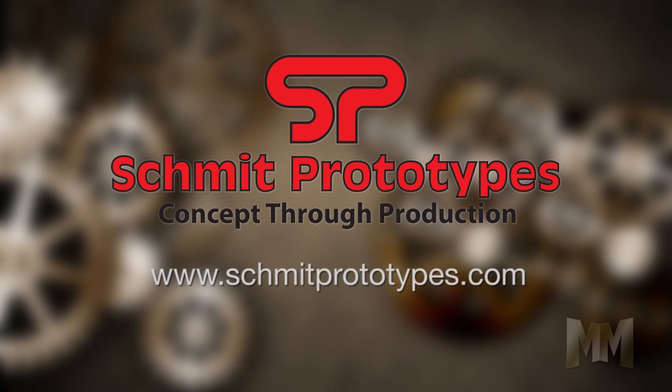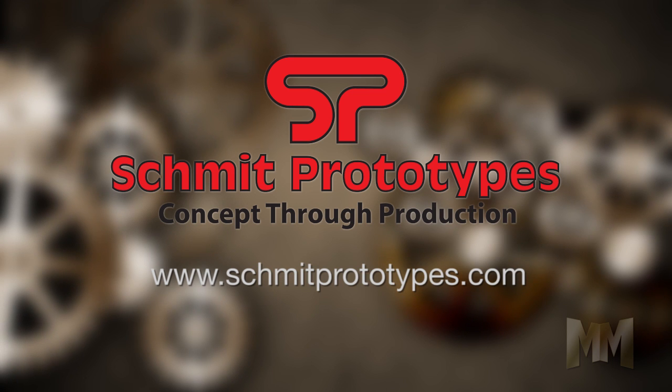Visit their website at SchmidtPrototypes.com to see even more examples of what they can do. This is John Criswell for Manufacturing Marvels.